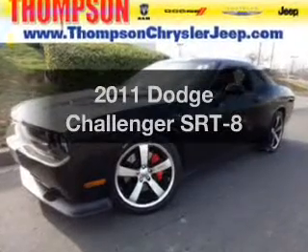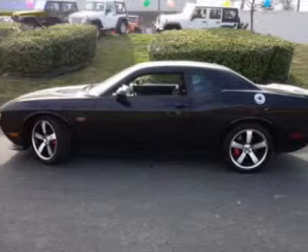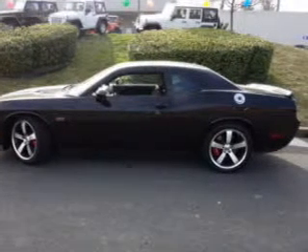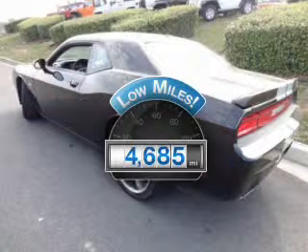Get noticed in this 2011 Dodge Challenger. If you're looking for an automobile with great attributes, look no further. With low miles, this automobile will take you far and get you where you want to go.